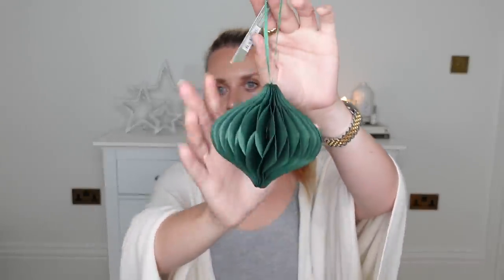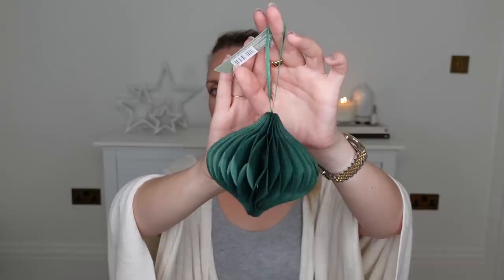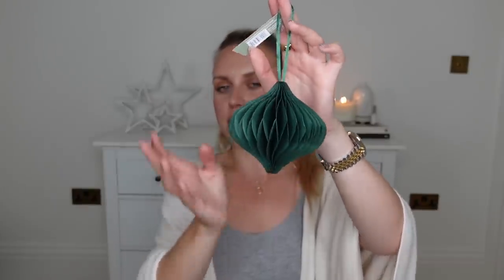I did pick up one Christmas decoration and it is this at £2 from the Festive Nature range. It's a dark forest green paper decoration. These are duping the H&M ones that they did last year, and I just love this rich, deep green colour, especially with a darker burgundy tone at Christmas.